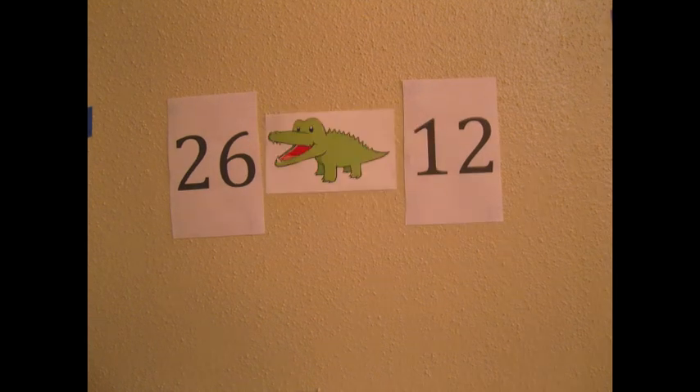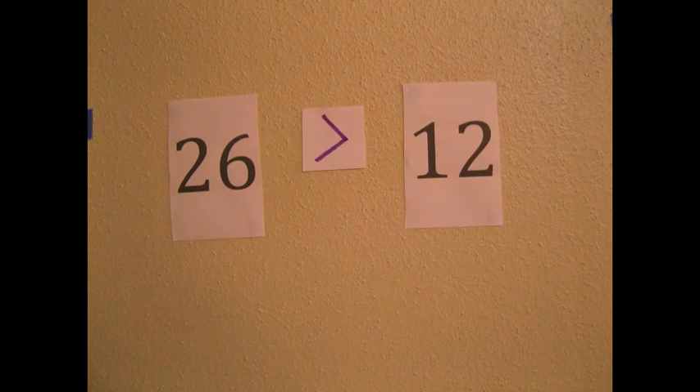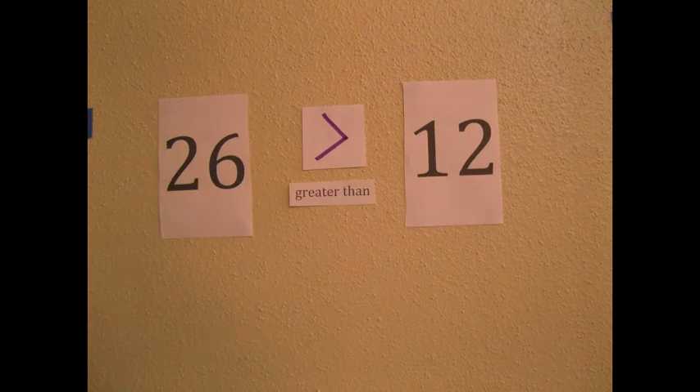Here we see that the greater number is 26, so we draw the alligator's mouth wide open toward the 26. Now we can say that 26 is greater than 12.